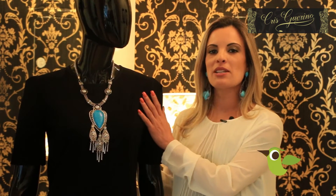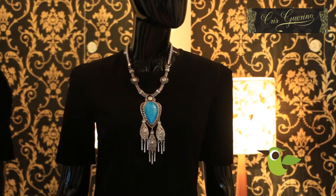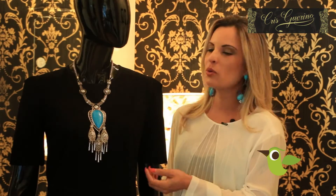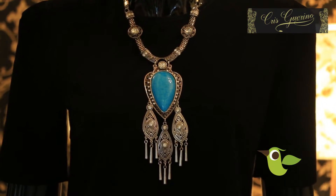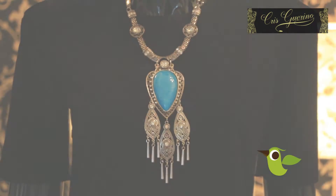Here, for example, I can give several faces to the same black shirt, just changing the collar. Here we have the maxi collar with turquoise, in a more subtle, hip chic style. And now I'm going to change the collar.